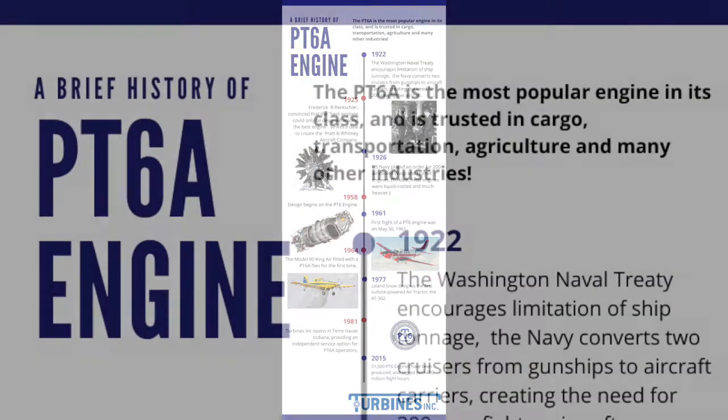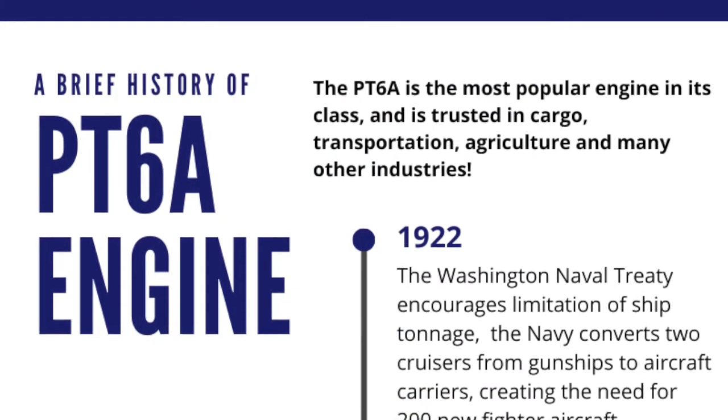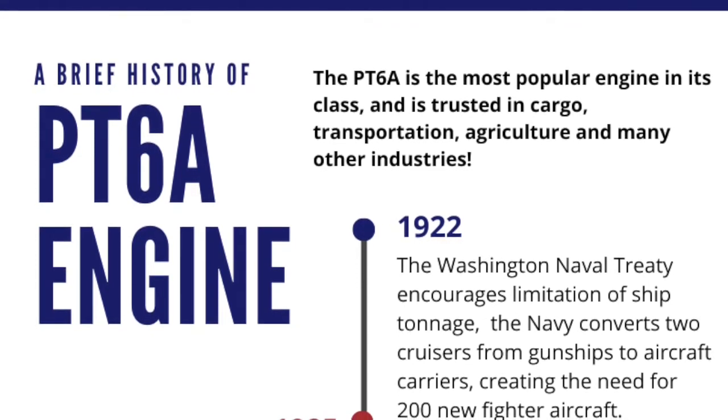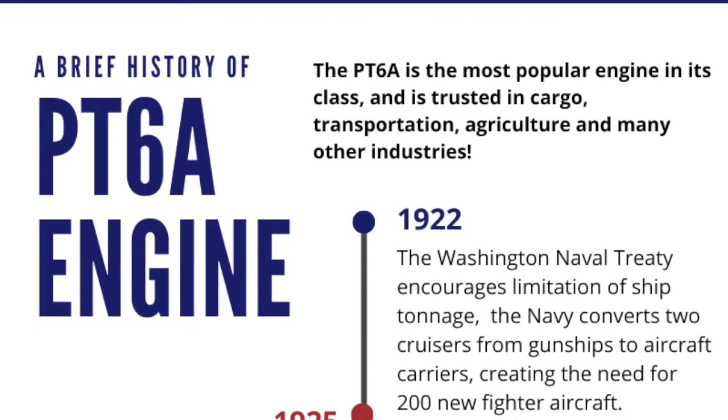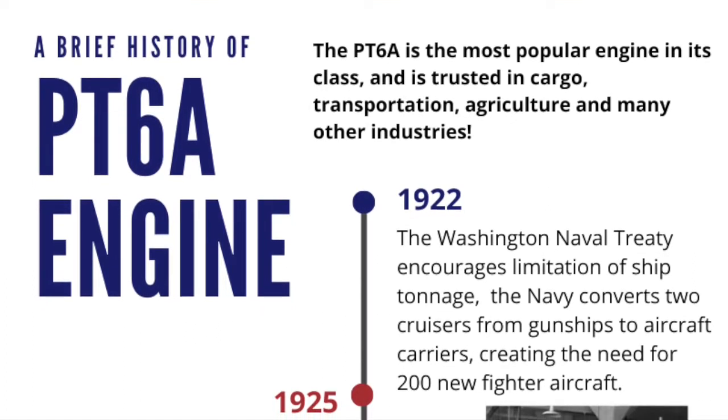A brief history of the PT-6A engine. The PT-6A is the most popular engine in its class and is trusted in cargo, transportation, agriculture, and many other industries.